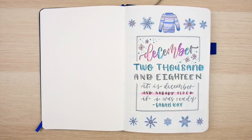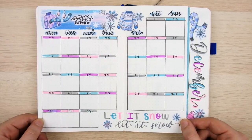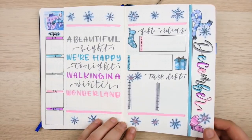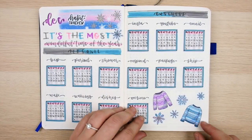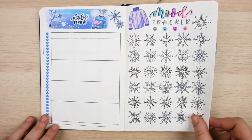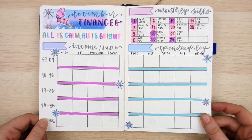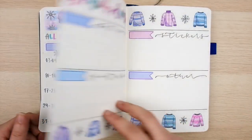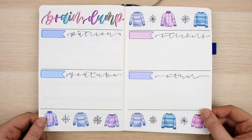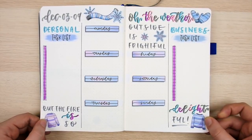That's the end of my December bullet journal setup! I have to say this is my favorite color scheme of the whole year — I really don't remember the last time I did a super soft pastel theme and I'm totally in love with how all these spreads turned out. I'm also so happy I kept mixing things up this month. Making changes in my monthly setups really does help refresh me and makes my journal feel new and exciting, and I'm excited to keep that momentum going all the way to the new year.